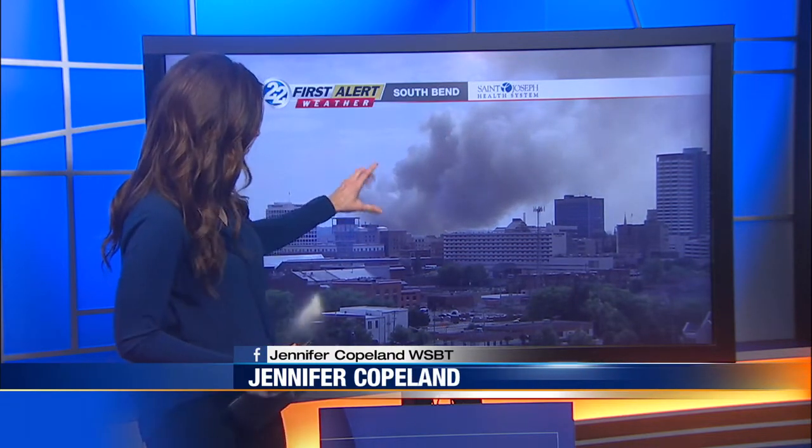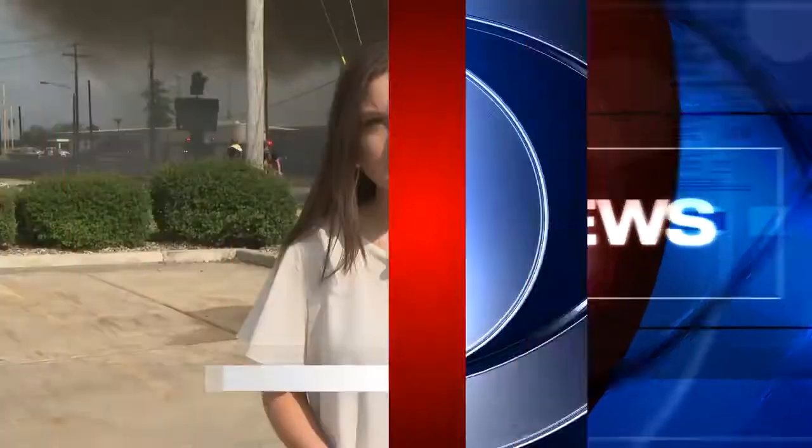Back now to that breaking news we've been following. All our crews continuing to battle that fire in downtown South Bend. Take a look at the smoke — this is what people are seeing for miles around the area. WSBT 22's Lauren Becker is live there right now. I know you've been talking with fire officials there on the ground. What have you learned?